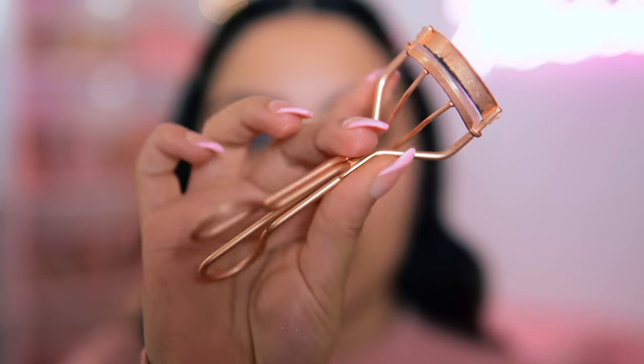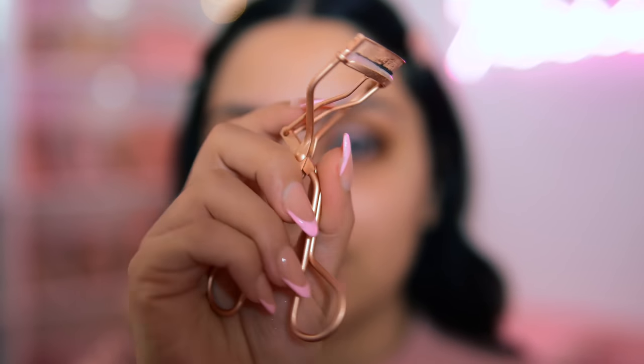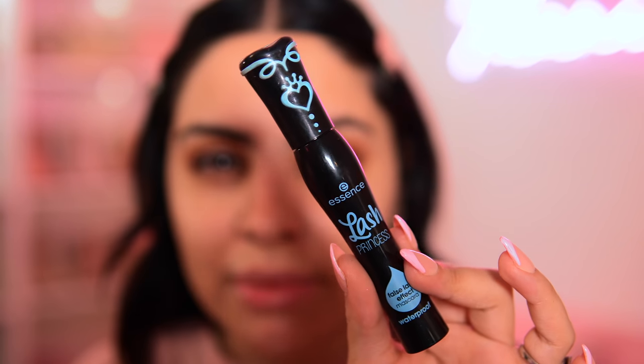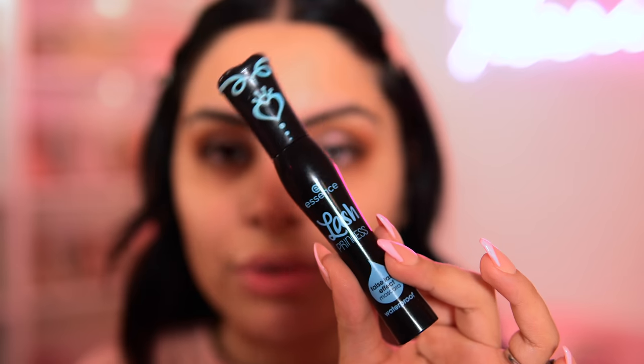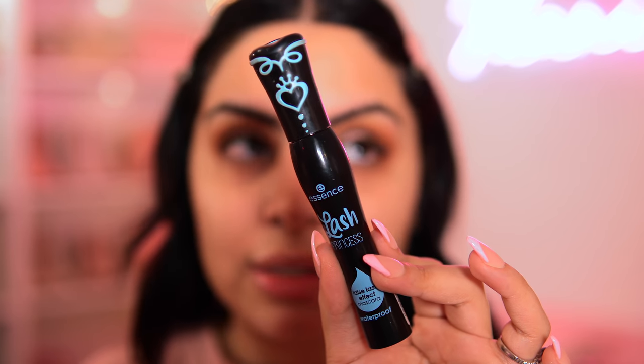I'm going to curl my lashes and apply mascara, then I'll see if I want to apply falsies. For my eyelash curler, I'm using this Tweezerman curler in rose gold — I hauled this in an Ulta haul recently and I love it. For mascara, I decided to pick up the Essence Lash Princess False Lash Effect waterproof mascara because you guys told me to try the waterproof one. The issue with me and mascaras is that they tend to smudge in my inner corners because I have pretty long bottom lashes.